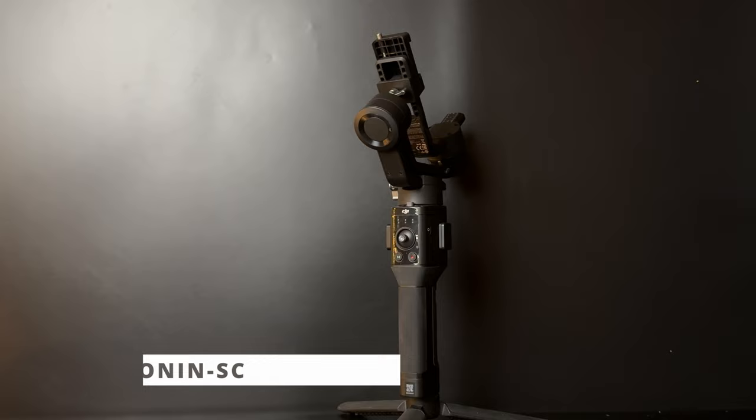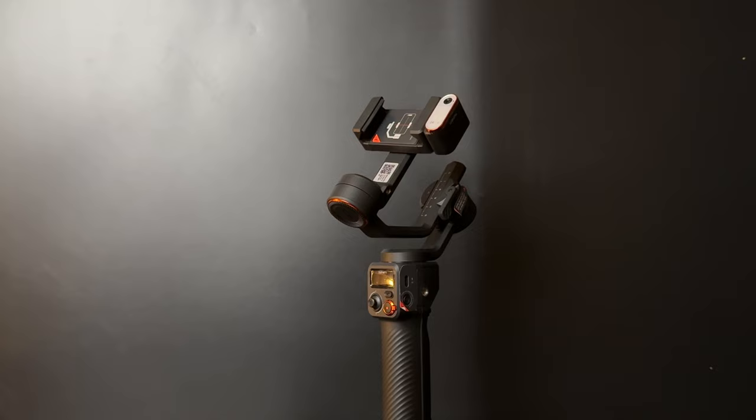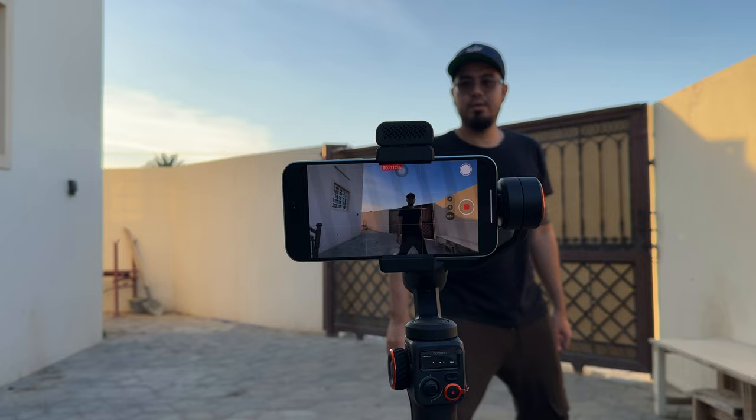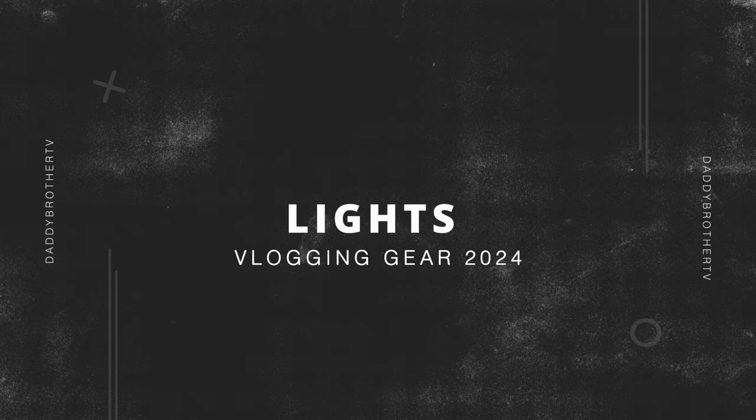For gimbals, I still have the DJI RS SC, which I use for cinematic B-roll shots. Next is the Hohem iSteady M6 — this gimbal has a lot to offer, like an AI vision sensor that can track you, and a strong motor that can handle big, heavy smartphones.